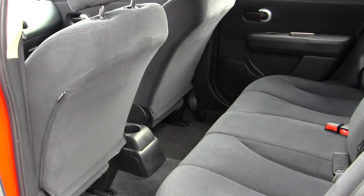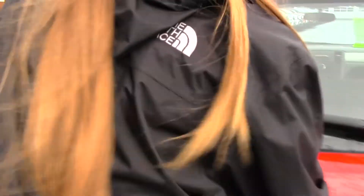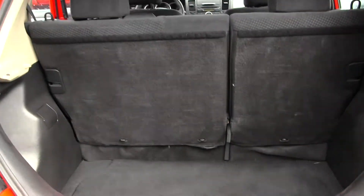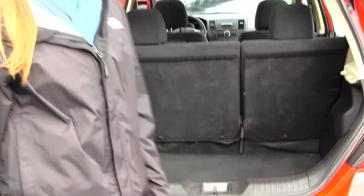The back seat comfortably seats three full-size adults. There's lots of leg room back there. Also lots of space here in your cargo area. You can fold these seats for a 40-60 split to give you any additional space.